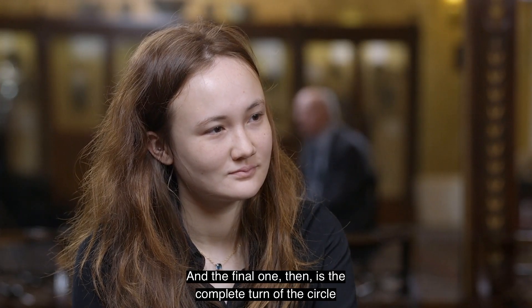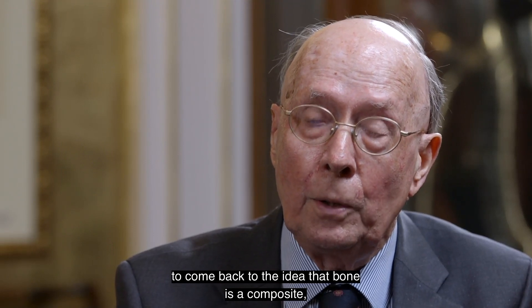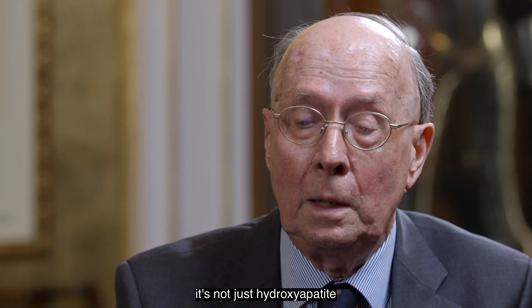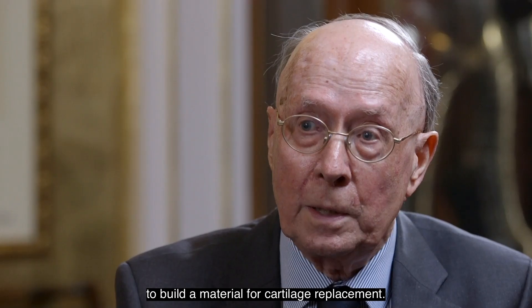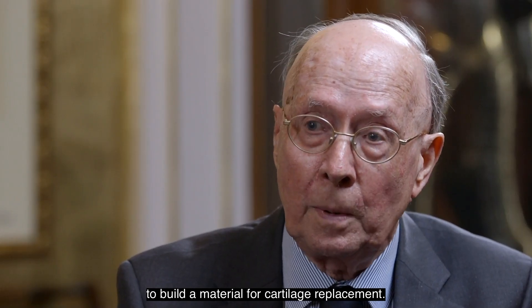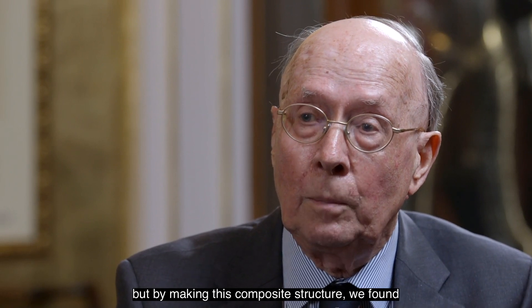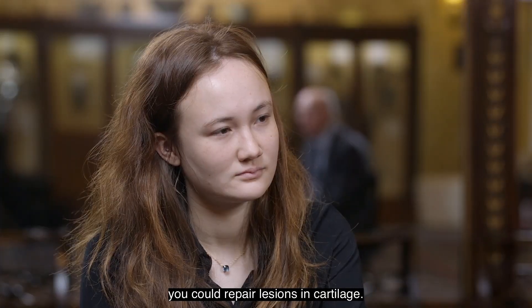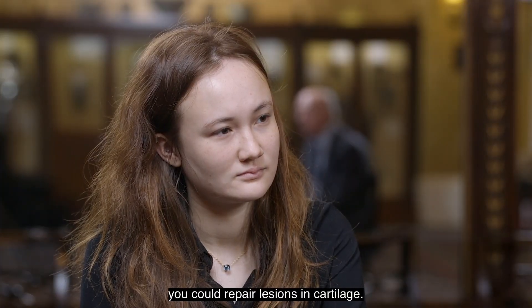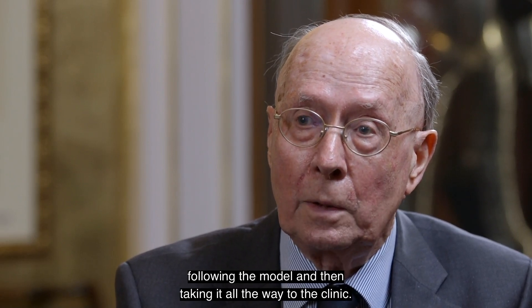And the final example then is the complete turn of the circle — to come back to the idea that bone is a composite. This time we did in fact use hydroxyapatite, collagen, and glycosaminoglycan to build a material for cartilage replacement. Cartilage is the ultimate challenge because it doesn't repair easily, but by making this composite structure we found that particularly for young people you could repair lesions in cartilage. So again it's about having a model, following the model, and then taking it all the way to the clinic.